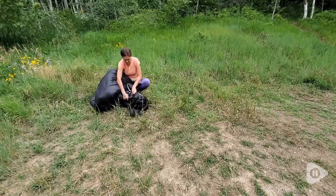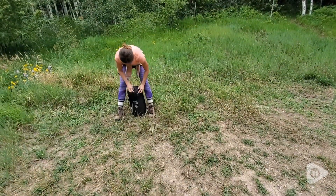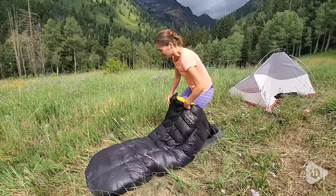I also appreciate that this came with a compression bag because I'm able to backpack in with this. It weighed 4.6 pounds with just this in the compression bag.